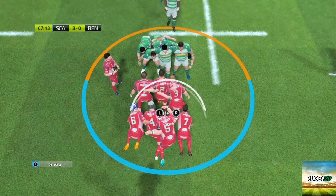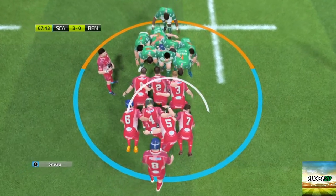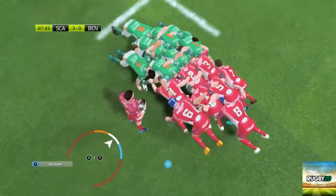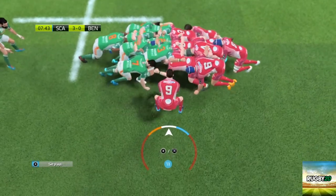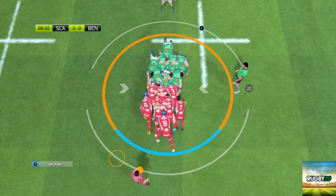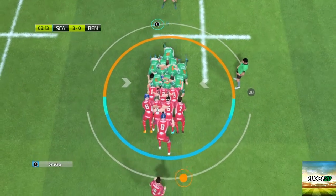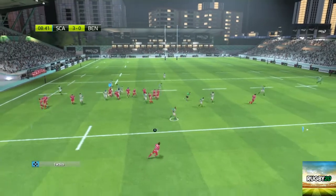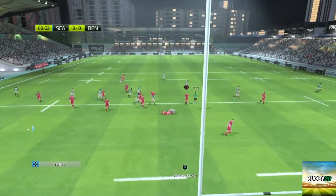So we scrimmage — come on from five. We missed the last one. Here we go. Did we win it? Oh, he's through. Good tackle.